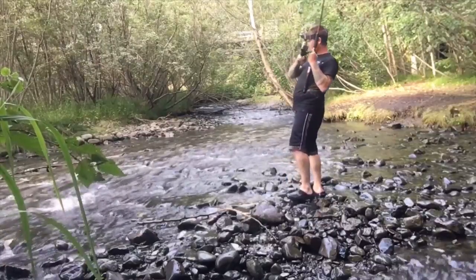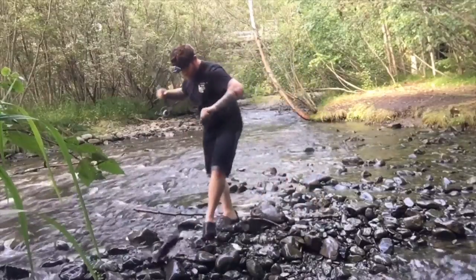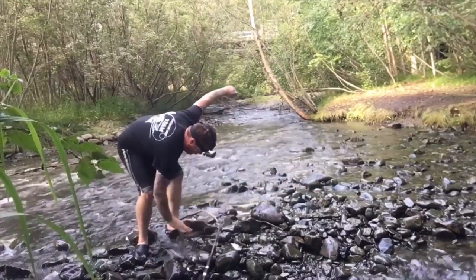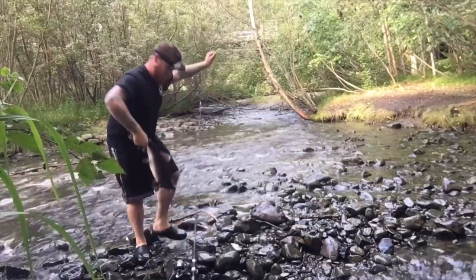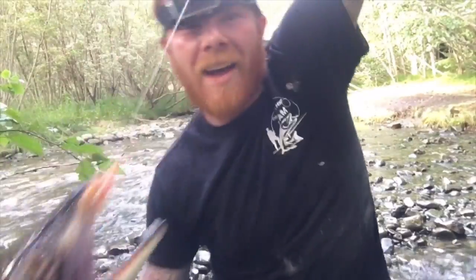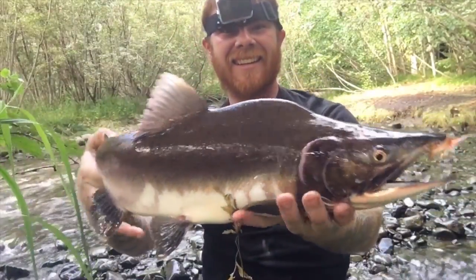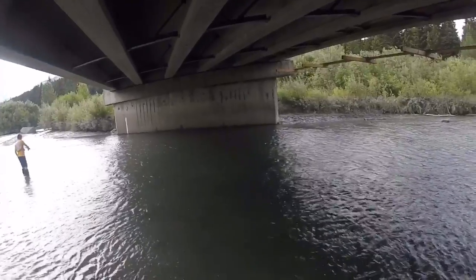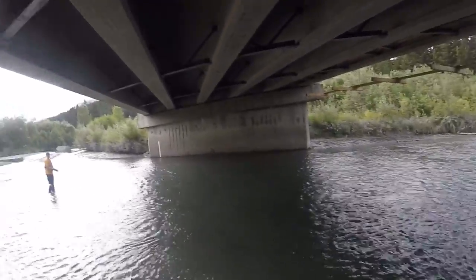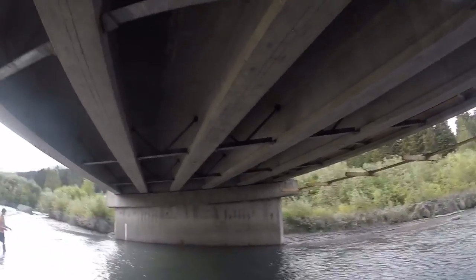Let's go! Alright guys, check it out — boom, right on the fly! Just got this gorgeous salmon. Got any silvers yet? Yeah, I got two the other day on Blue Fox spinners. But that was at Ship's Creek.